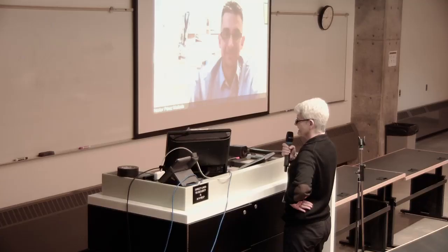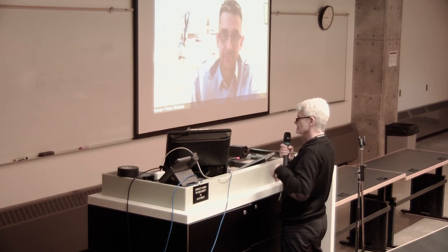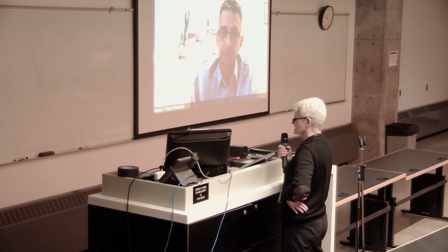Thank you. I just wanted to again thank you very much for presenting with us today and staying well past your working time. I hope we continue to dialogue about some collaborations, and thanks once again for presenting to us today. Thank you for this possibility. It's very nice for me. Thank you very much.